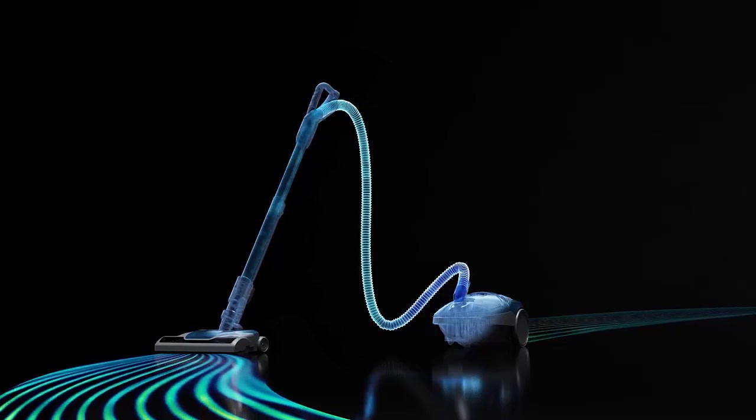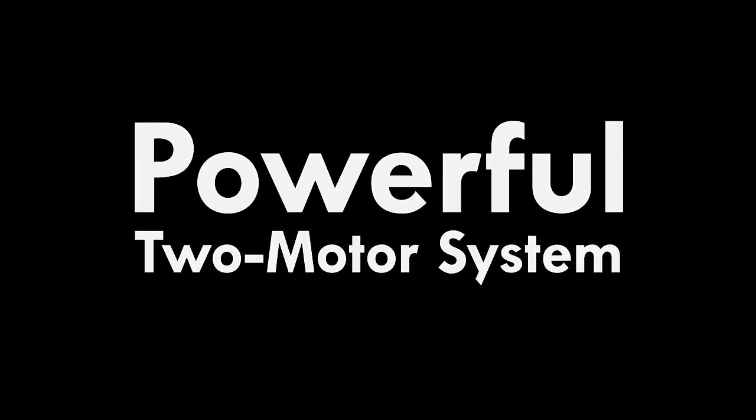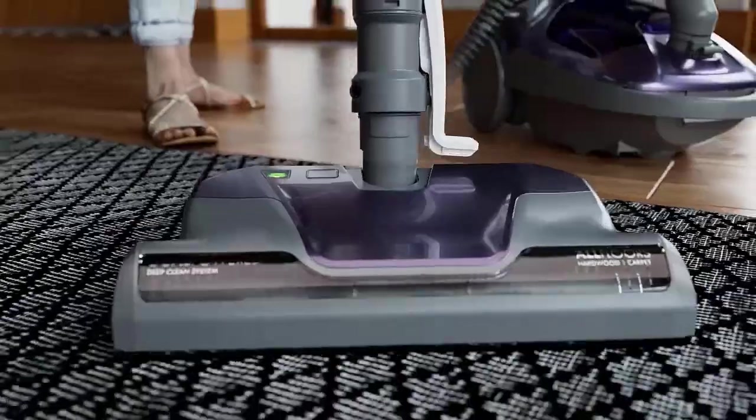Sanitaire offers great durability and cleaning performance across their product lineup. The company offers a wide variety of models, making it easy to choose the best Sanitaire vacuum for your needs. In this video, we've compiled a list of the top five best Sanitaire vacuums, so let's get started.